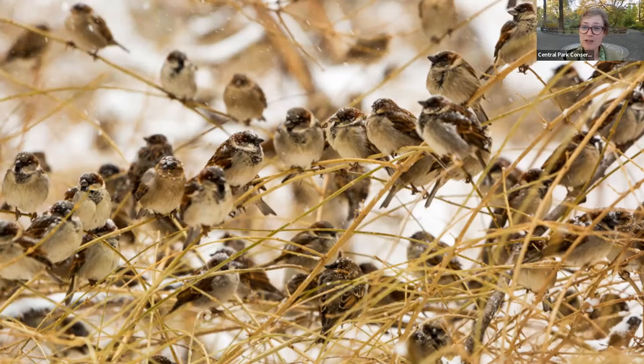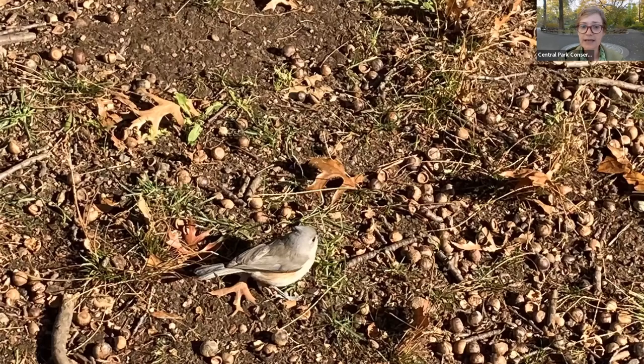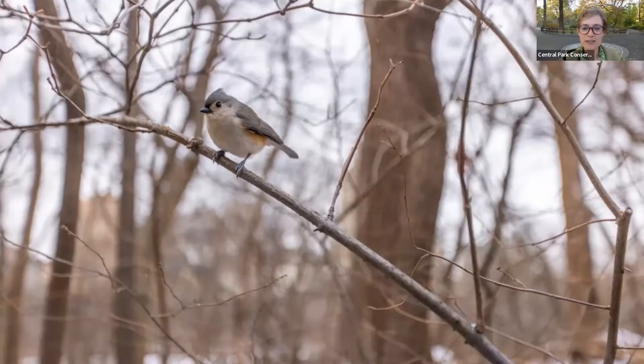If you see a bird that looks especially plump, don't give them too hard a time — they also may be fluffing their feathers out. Birds will fluff out their feathers, making them look even plumper, and that's a way to help them insulate and further protect themselves from lower temperatures. Another bird we'll see moving around the park right now, also trying to snack and get ready for winter, are tufted titmice. The park is filled with tufted titmice right now and they are closely related to chickadees, who you can also see lots of in the park right now.